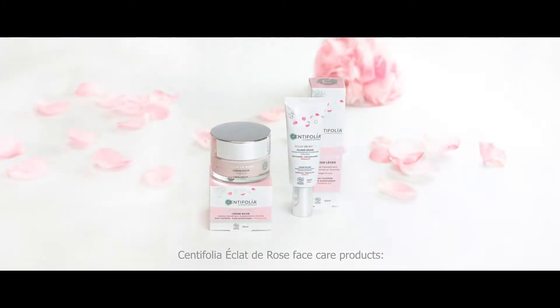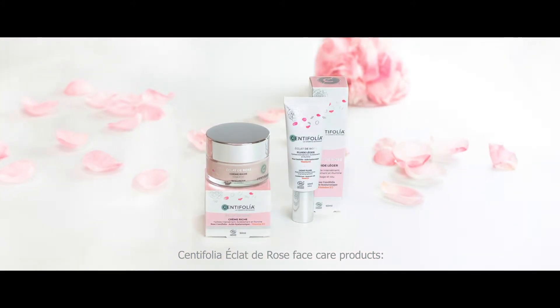The Santifolia Eclat de Rose Face Care products. Plant intelligence, a source of efficacy.